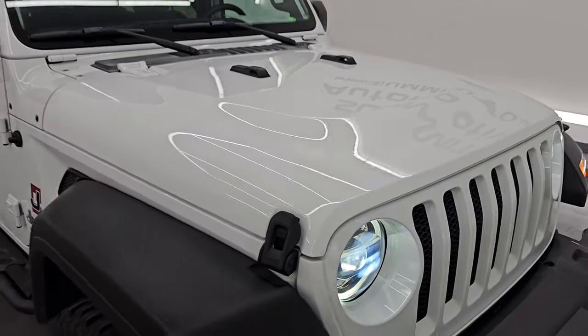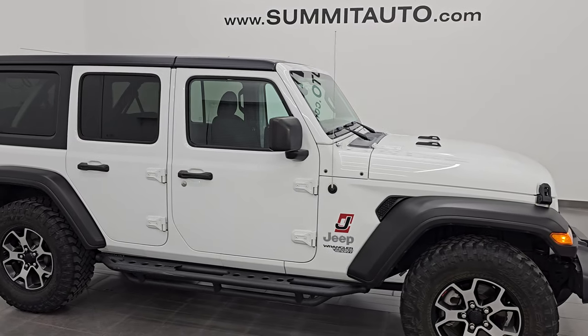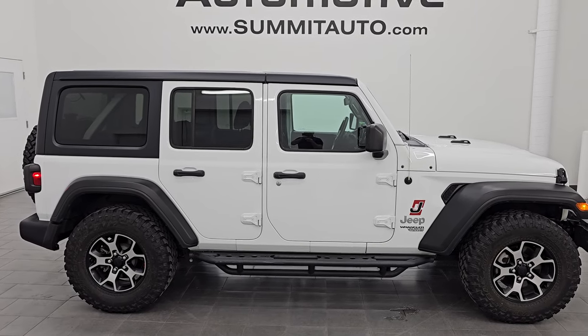I'd highly recommend this Jeep. To see more pictures, go to our website at www.summitauto.com. Check out more videos at youtube.com/summitauto. Thanks for checking out the video — have a great day.